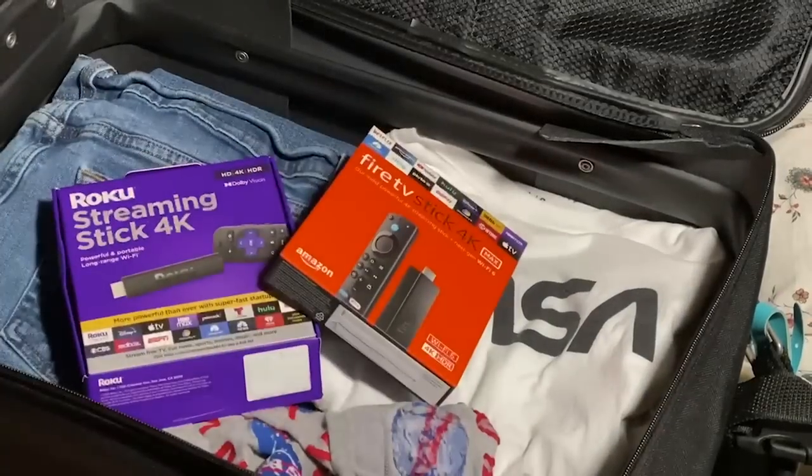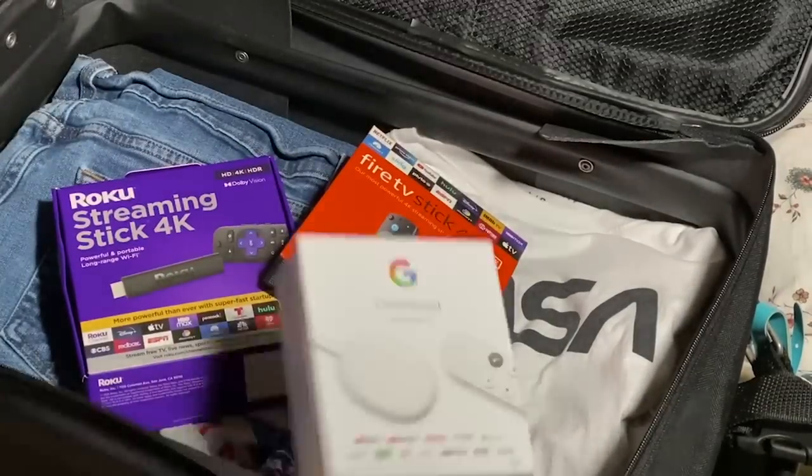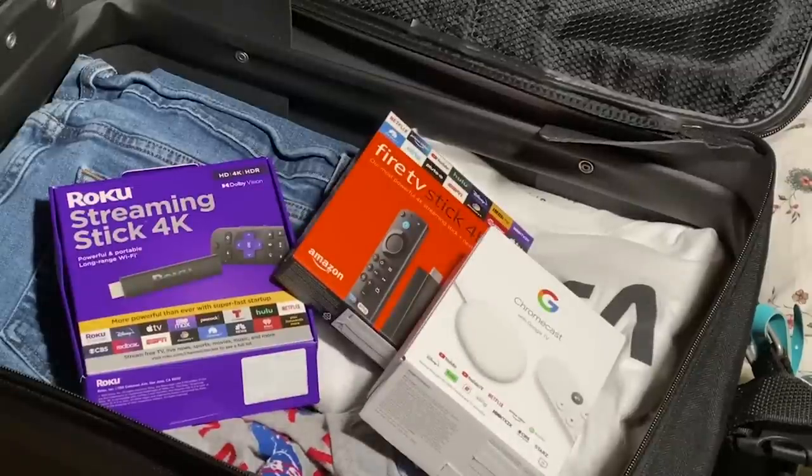Heading out on the road? You might want to pack a travel-friendly streaming device to make your stay a bit more pleasant. We'll get you started next.